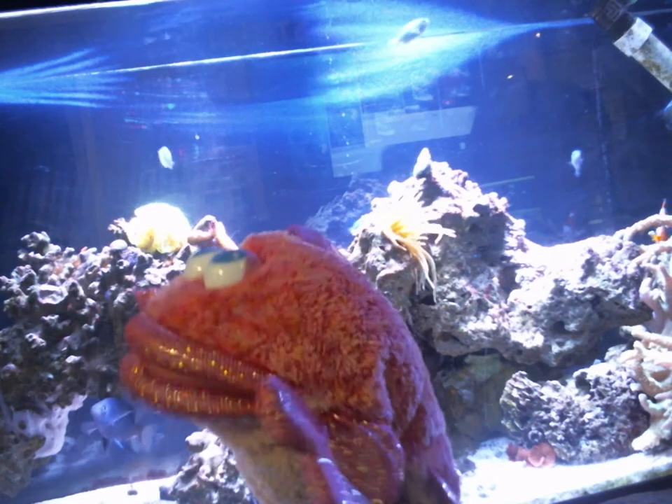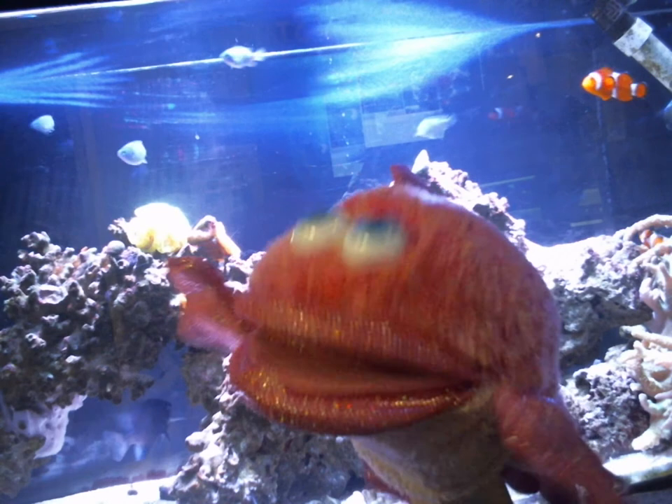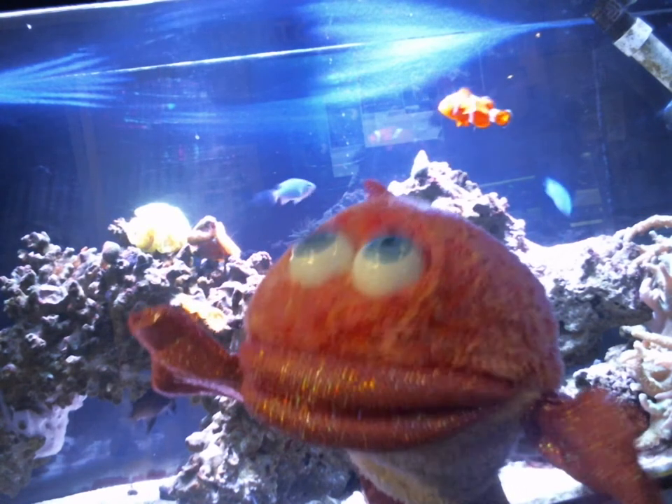Hi, this is Polly. I'm here at the Aquarium of Boise, checking out some of the fish friends today. Here, we're hanging out with some of my anemones. Get it? Anemones?